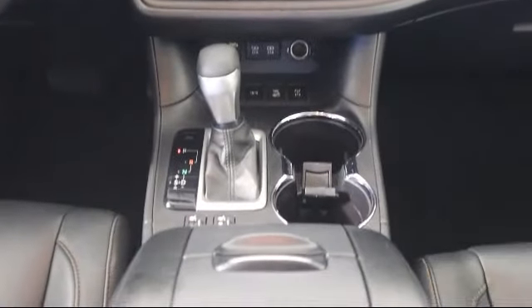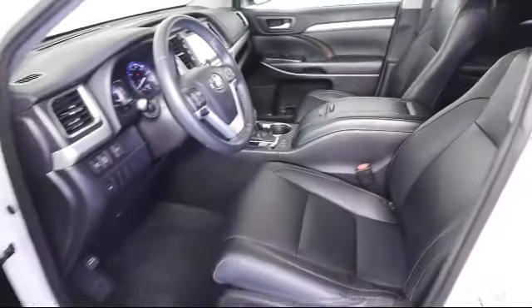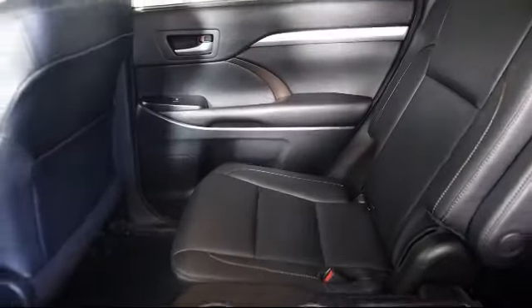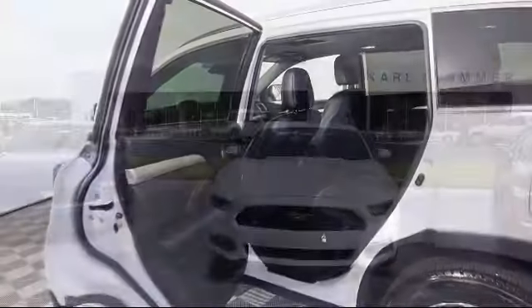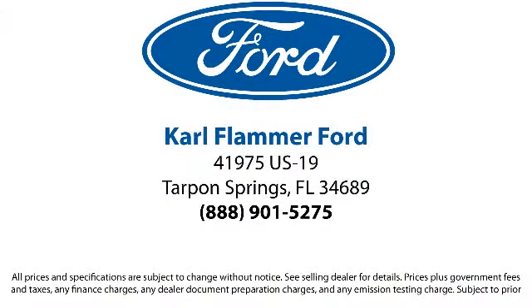Located in beautiful Tarpon Springs, Carl Flammer Ford is the place to purchase your next vehicle. We are extremely dedicated to providing top-notch customer service, and everything we do revolves around you. Our team is trained to address your needs from the moment you walk through the door, so come visit us today and experience top-notch service for yourself. We're located at 41975 US Highway 19 North.